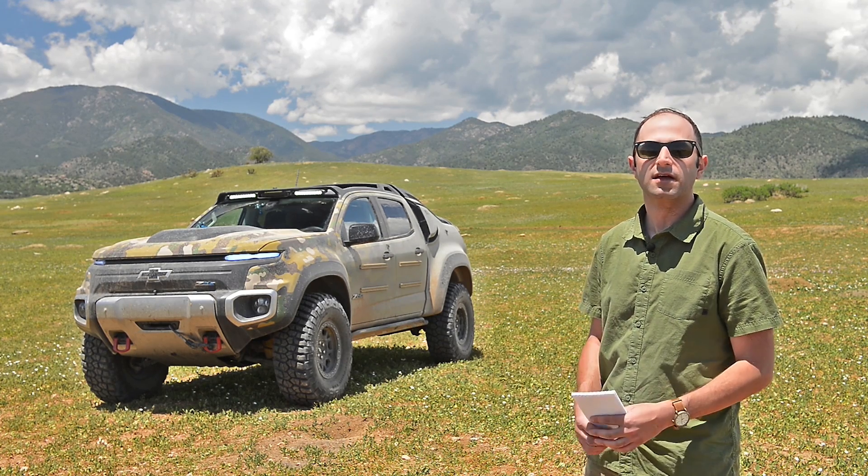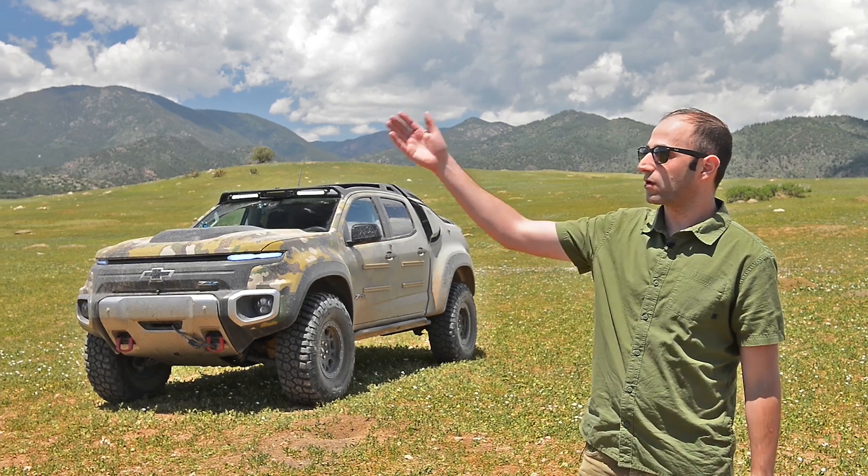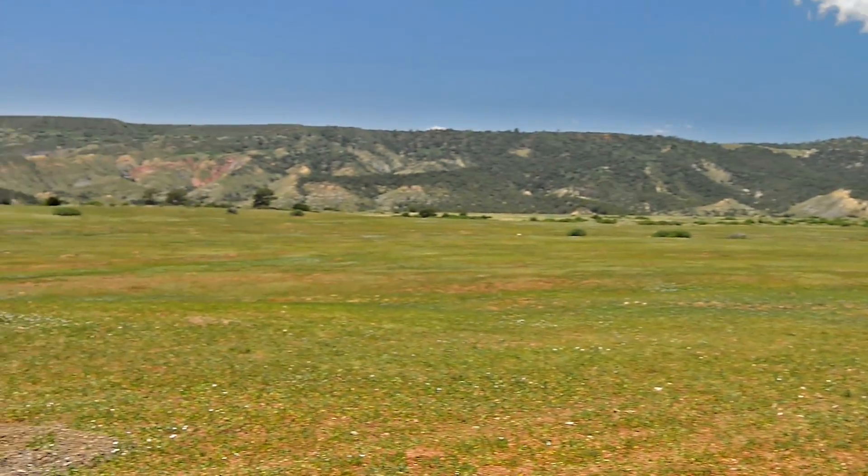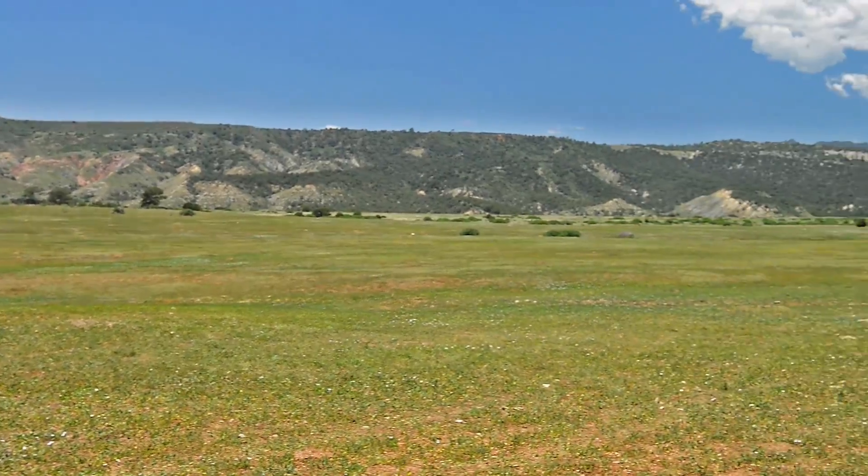So the only heat that you might see is from the tires. The military told us that when it was conducting exercises here at Fort Carson on that ridge up there, the only thing they could see at night was the tires.